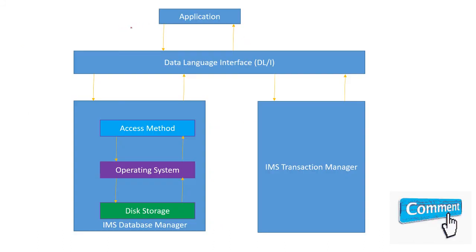In the IMS DB architecture, we have a Data Language Interface through which we access the IMS database. There are a number of access methods such as HDAM through which we access data from the database. We also have the IMS Transaction Manager, through which we control the services of the IMS database.